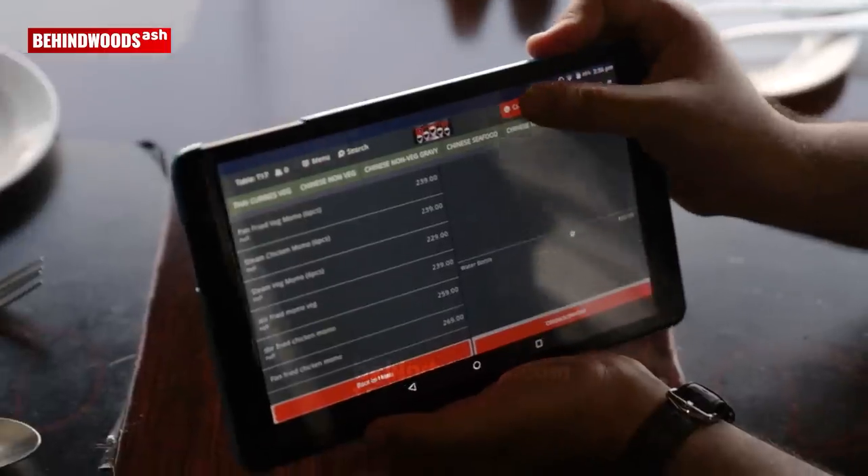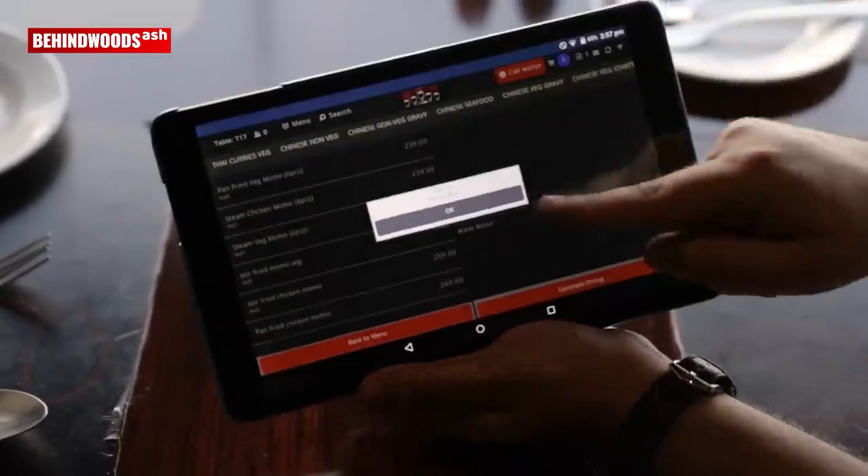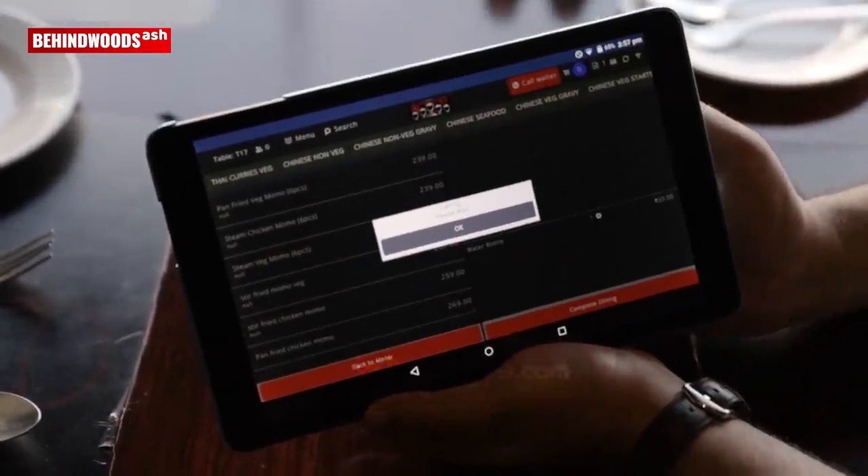There is also an option called 'Call Waiter.' You can call, and it says please wait. The waiter robot is coming - please wait.